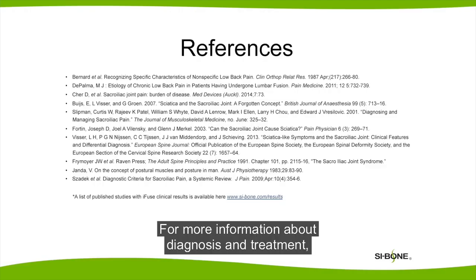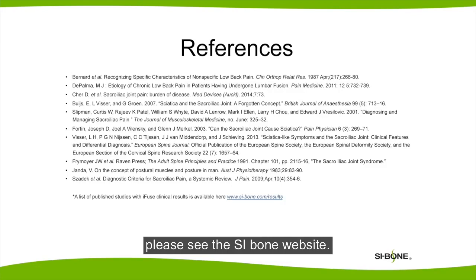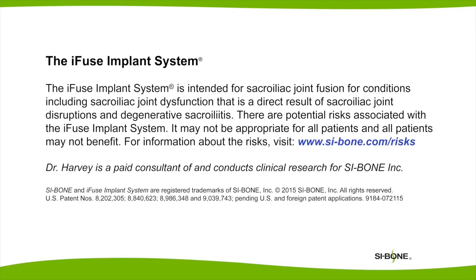For more information about diagnosis and treatment, please see the SI Bone website.